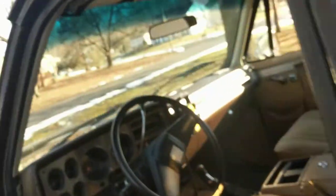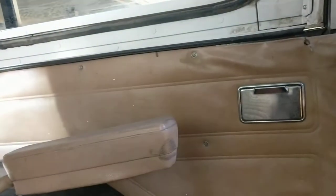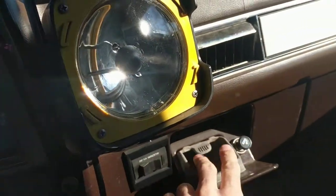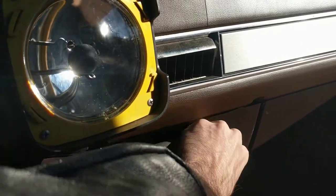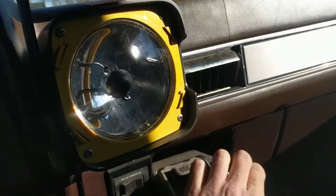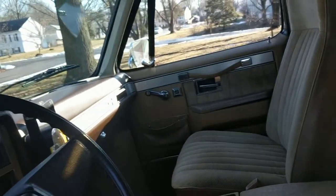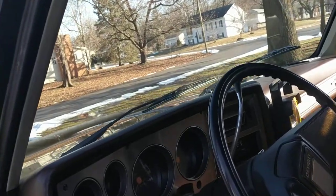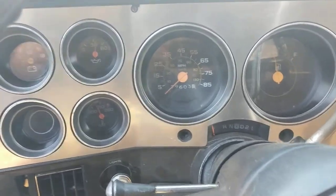Number seven: ashtrays in the backseat — something you don't see anymore. If you're a smoker, definitely a pretty cool truck for you. You've got your big ashtray up front and cigarette lighters too. They don't put cigarette lighters in vehicles anymore. It's nice to have a fire device if someone needs a light somewhere.